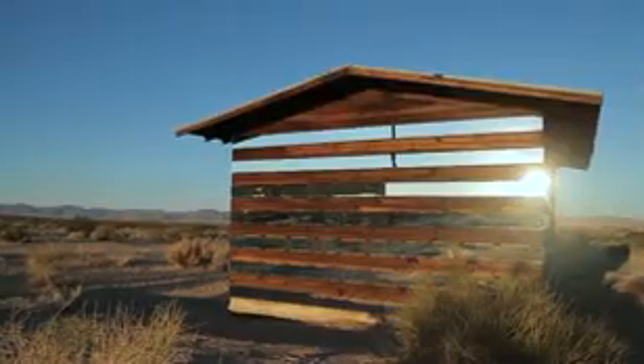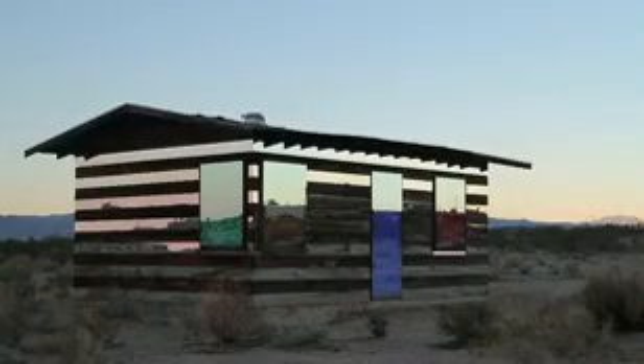At dusk there's the reflection of the sunset within it, while the windows and the doorway are slowly shifting through the color wheel.